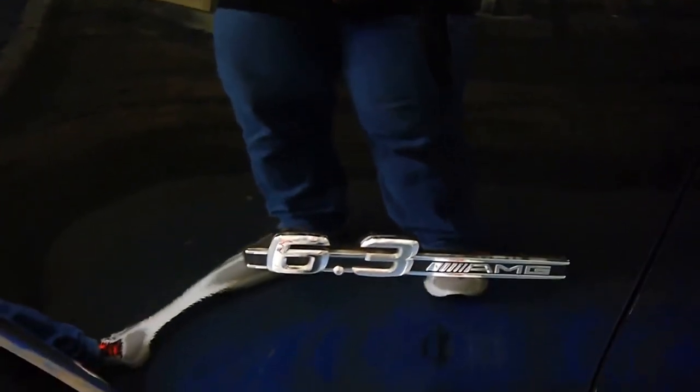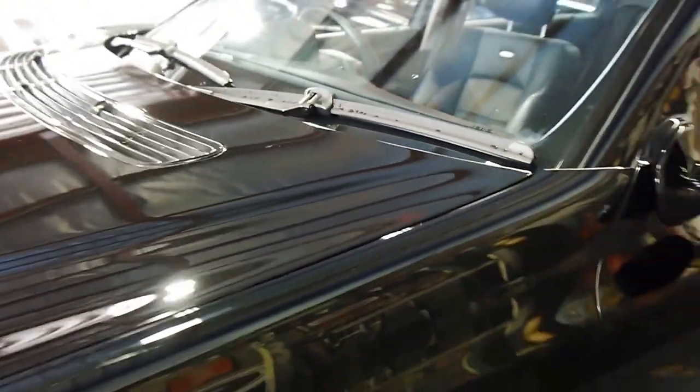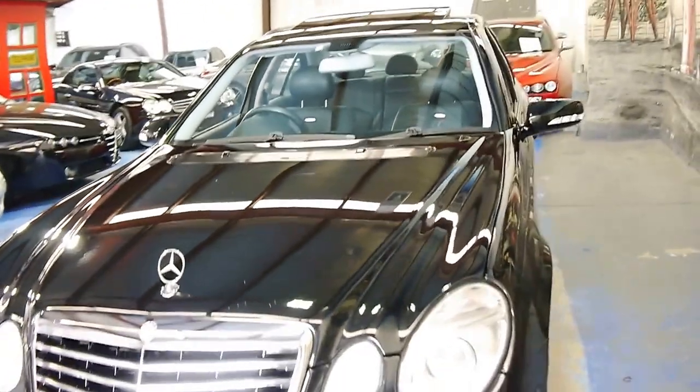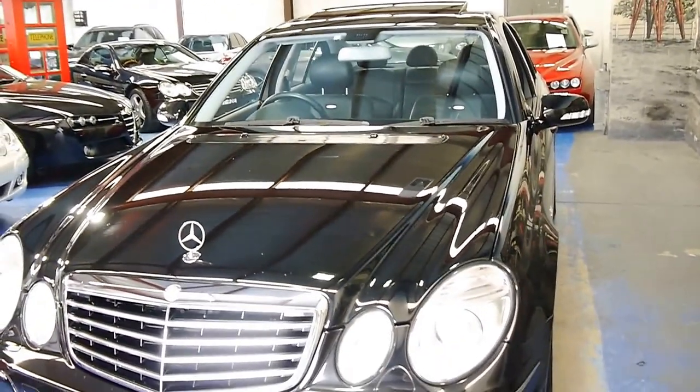Correct AMG badging up here on the front fenders. It's very hard to keep a black car in good condition, and this one is very, very tidy.